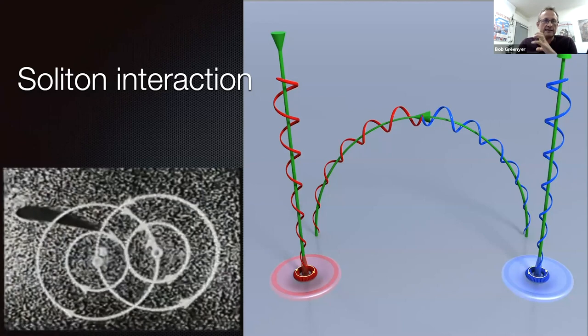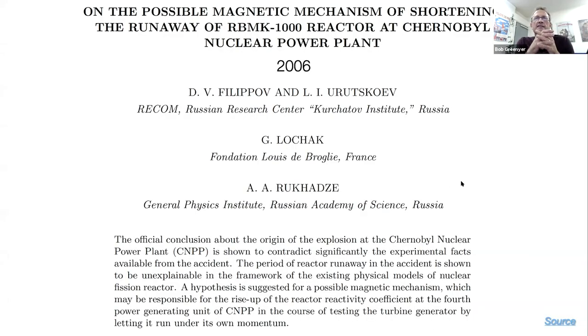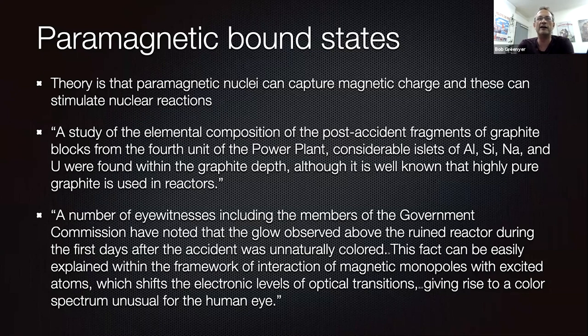This is a direct connection to ferromagnetic materials. In a 2006 paper by Filipov and Orzeskov, they were looking at the possible magnetic mechanism of shortening the runway of the RBMK-1000 reactor at Chernobyl. For me, this is a very interesting paper because it talks about the ability of these magnetic monopoles to bind to the oxygen nucleus, and how this made magnetic currents in the pipes and caused the pipes to rip off the wall and eventually led to the destruction of the reactor.